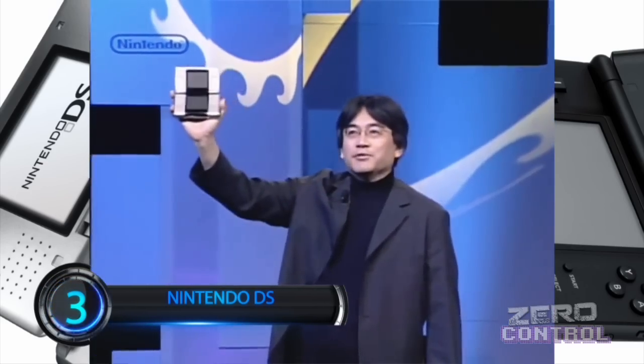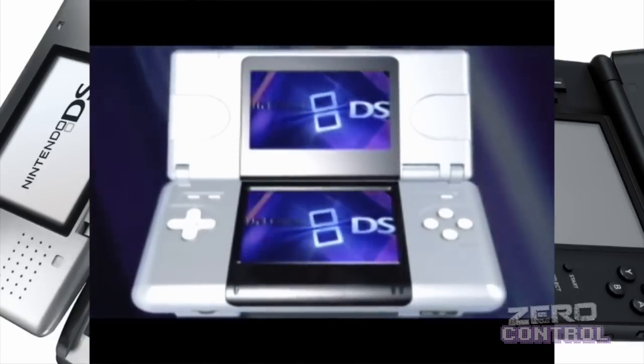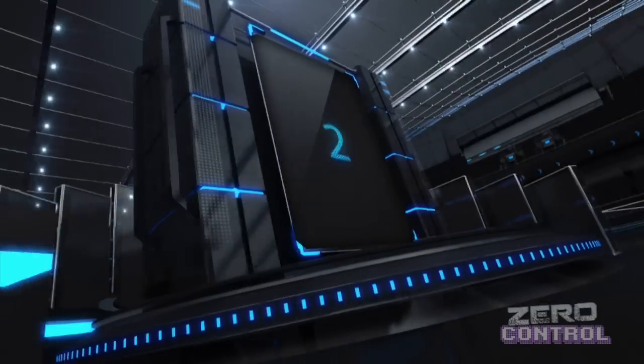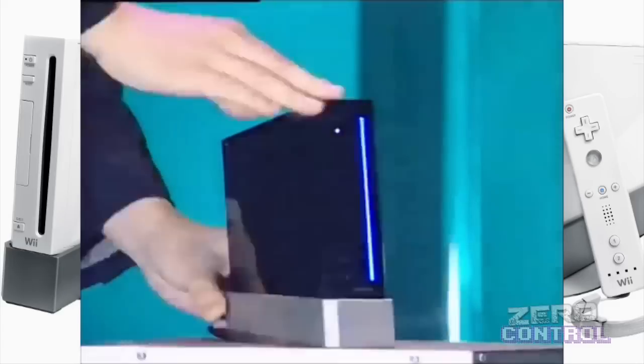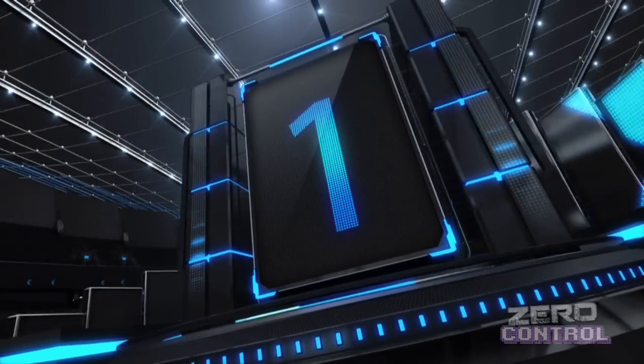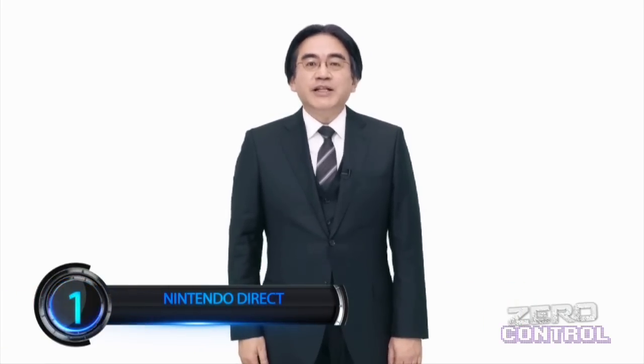Ya como presidente de Nintendo, Iwata conseguiría lo increíble al lanzar el Nintendo DS, convirtiéndolo en la consola portátil más exitosa de todos los tiempos. La magnífica visión del mercado que tenía Satoru Iwata quedó comprobada al cambiar literalmente las reglas del juego con el lanzamiento del Wii. Pero sin duda alguna su mayor éxito y por lo que siempre será recordado fue por el acercamiento que tuvo con los videojugadores al ser él mismo el portavoz de las novedades de Nintendo a través de sus Nintendo Direct. Gracias por todo, Satoru Iwata. Arigato gozaimasu.